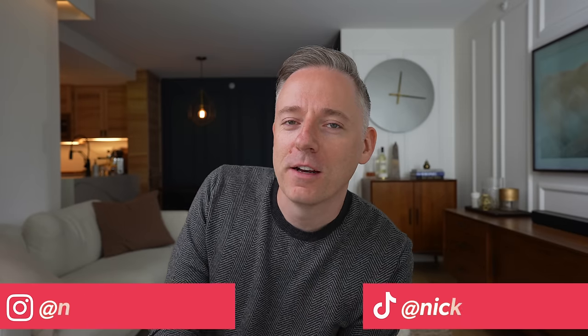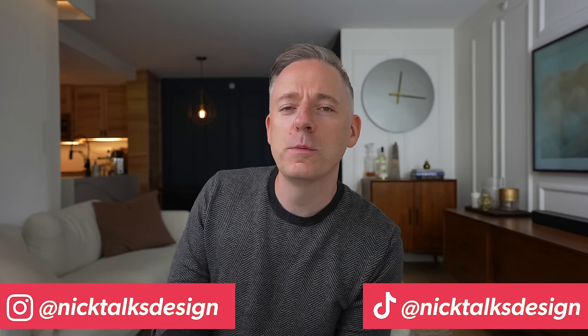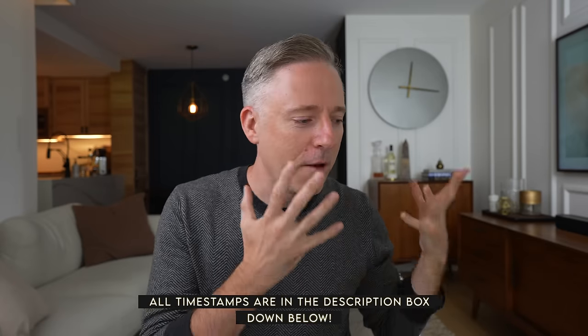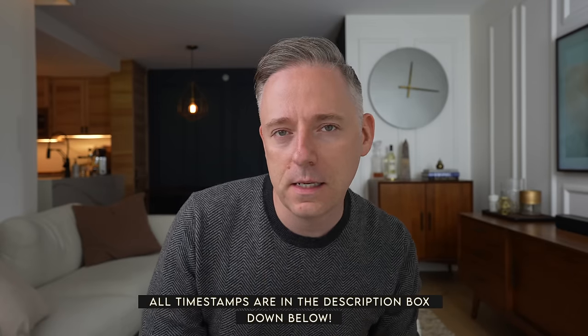Hi everyone, it's Nick. Welcome back to my channel. In today's video, we're going to be talking about the hottest interior design trends through the decades. I love history and I think it'd be really fun to look at the biggest trends that existed decade by decade, from the 50s all the way through to now. I think it's really important to look at what's come before, because oftentimes trends are a reaction to things that have happened in the past. I might even share my opinion on which ones were my favorites and which ones were not so awesome.